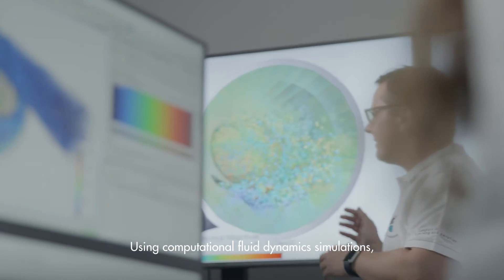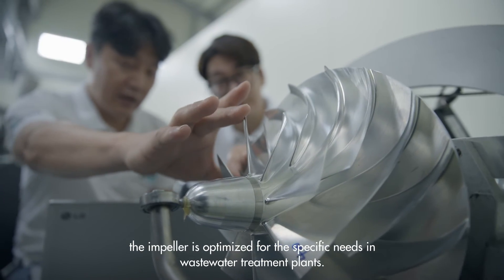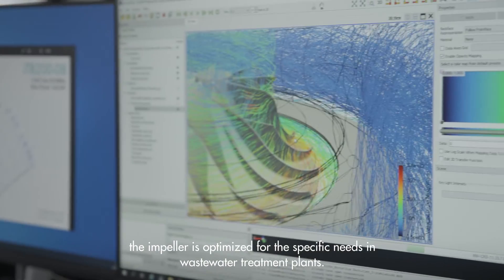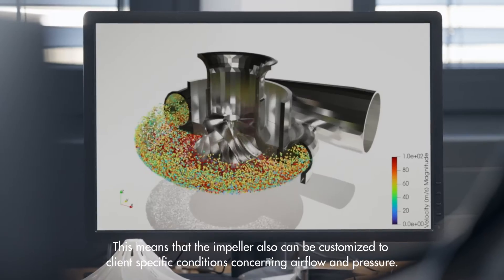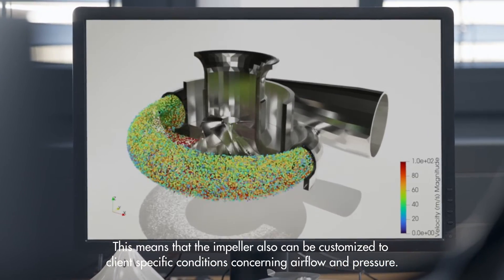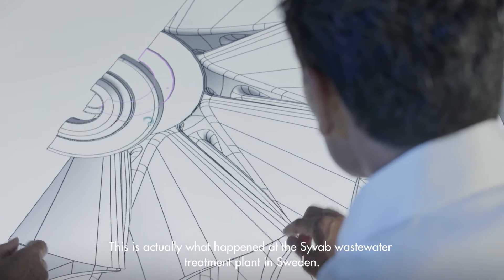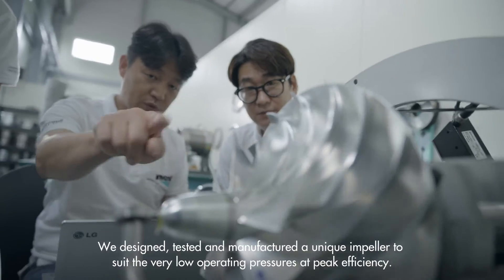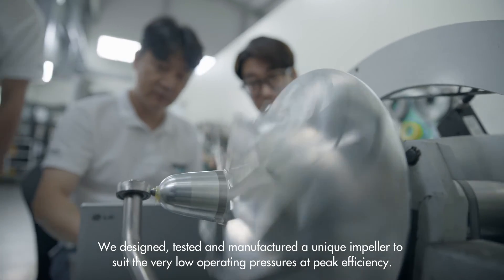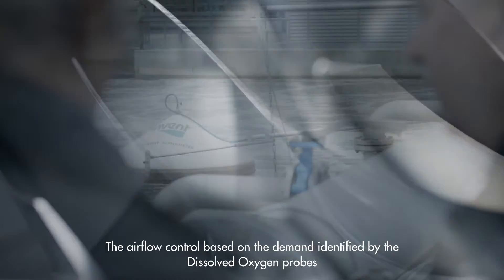Using computational fluid dynamic simulations, the impeller is optimized for the specific needs in wastewater treatment plants. The impeller can also be customized to client-specific conditions concerning air flow and pressure. This is what happened at the CVAB wastewater treatment plant in Sweden, where we designed, tested and manufactured a unique impeller to suit very low operating pressures at peak efficiency.